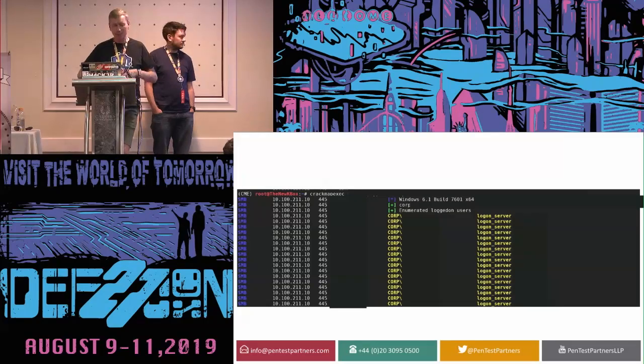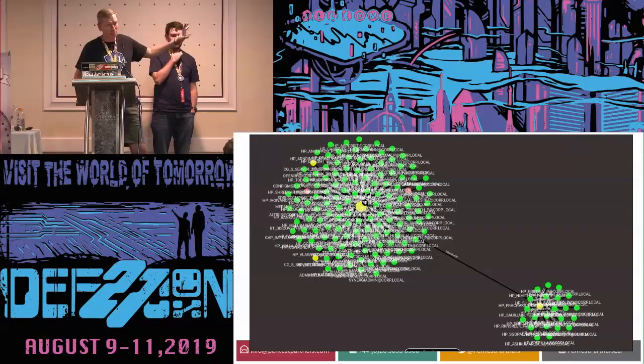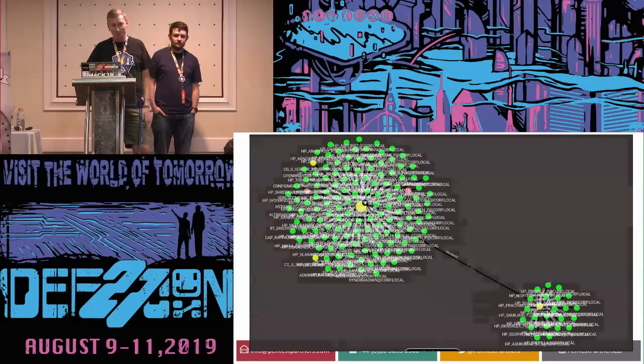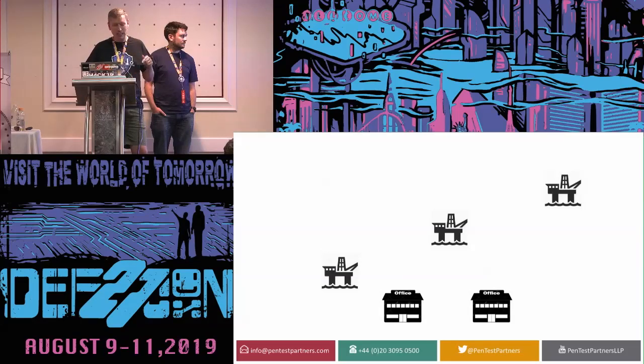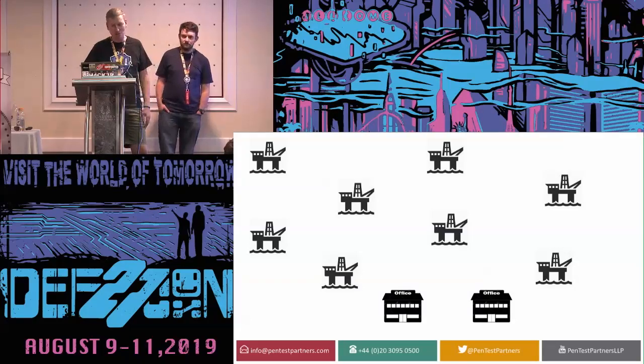We then captured credentials via the VSAT tap — an FTP credential. Using CrackMapExec, a password-spraying tool, we tested that credential across an IP range and found it had domain admin rights. An FTP account transferring data between the corporate head office and this oil rig had domain admin rights. Using Bloodhound, we mapped the permissions and found that from the oil rig we had domain admin access to their corporate head office, another head office in a different region, and — across the satellite link at around 150ms latency — all 65 of the company's oil rigs around the world.